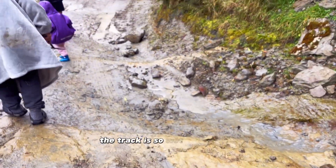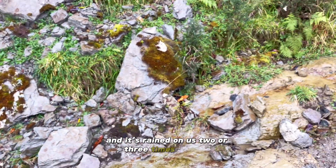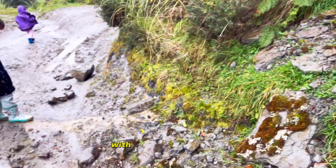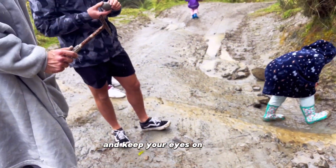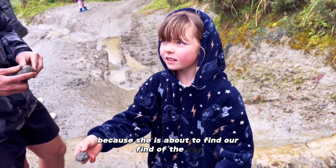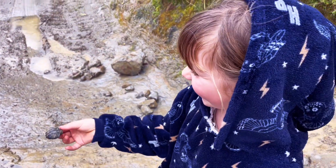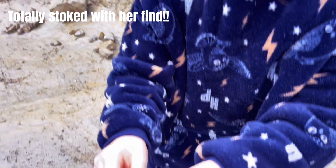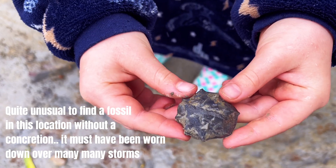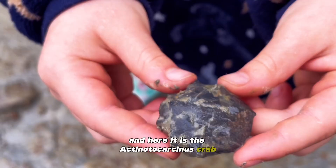The track is so wet, muddy and slippery, and it's rained on us two or three times already. But we have had such a productive day with the eggs we've found. Keep your eyes on Ember, because she is about to find our find of the day — she found a whole crab! And here it is: the Actenotocacinus crab.